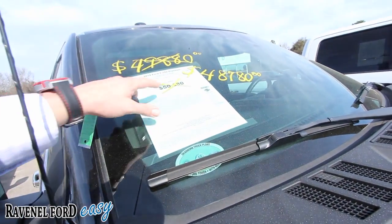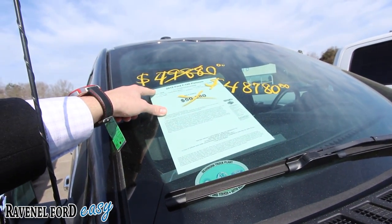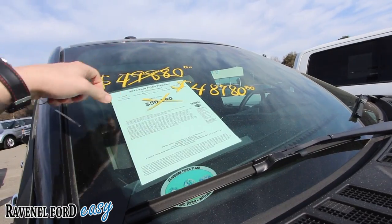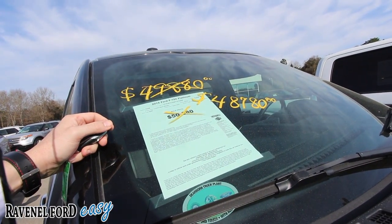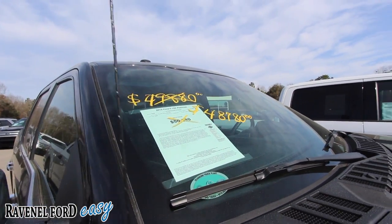Nice polished aluminum wheels. It does have the EcoBoost. As for the price — was fifty thousand eight eighty, then forty-nine eight eighty, now forty-eight seven eighty. So forty-eight seven eighty is a good deal, and it only has twelve thousand six hundred ninety-eight miles, so pretty low mileage.